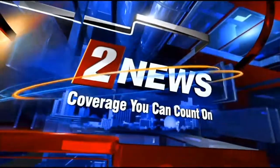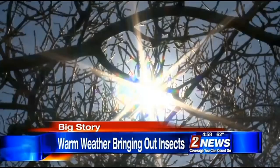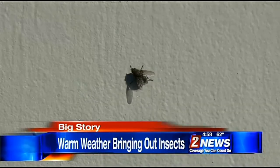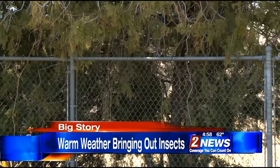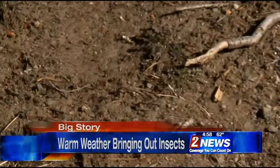This is Channel 2 News, coverage you can count on. We could see a number of different things happening with the insect populations. Our unusually warm weather is bringing out some of the area's six-legged creatures well ahead of schedule — what types of insects you may already be seeing, in tonight's Channel 2 News big story.